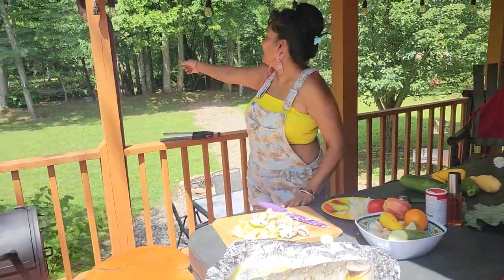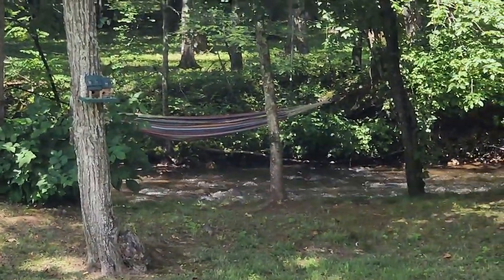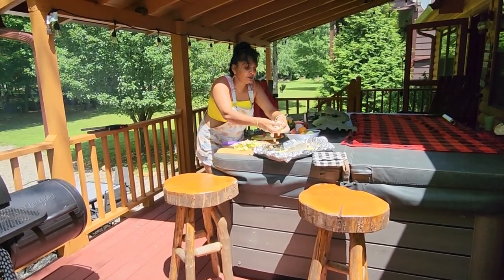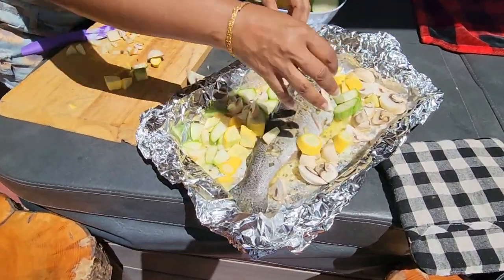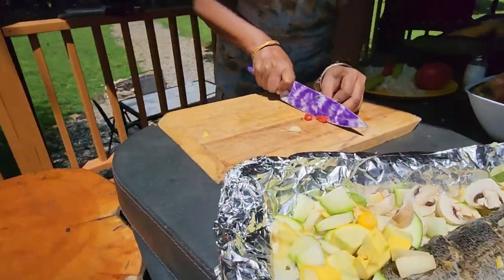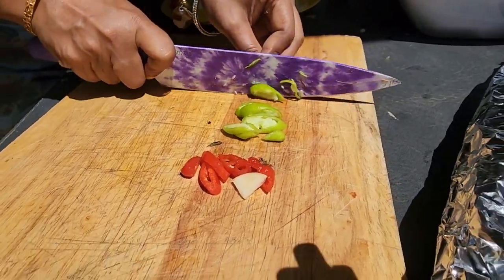I'm really enjoying the mountains — if you listen carefully you can hear the water in the stream over there. Now I'm going to sprinkle my vegetables all around in here, just put it all around the fish so it bakes together with the juice from the fish and the butter. I'm cutting up some nice pepper to put in there — this pepper is also from the farm. They're not very spicy, just flavorful.